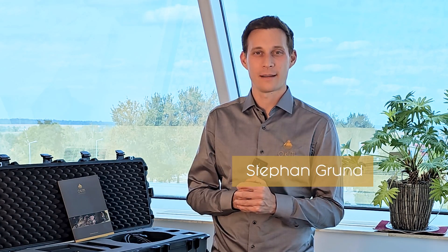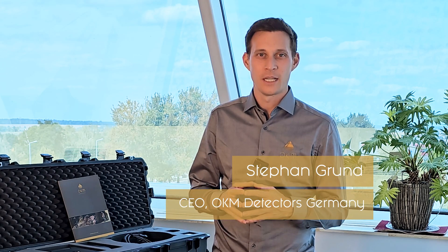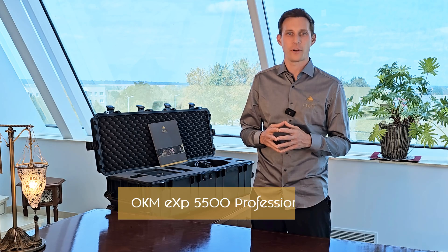Hello and welcome to OKM Detectors. My name is Stefan. I'm the CEO of OKM Detectors here in Germany. Today I'm presenting our brand new ground scanner OKM EXP5500 Professional.